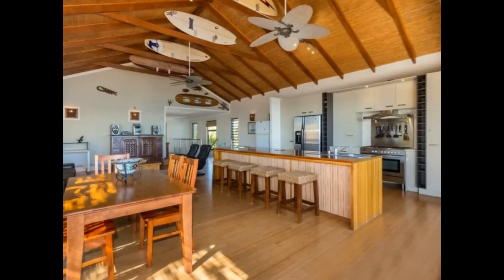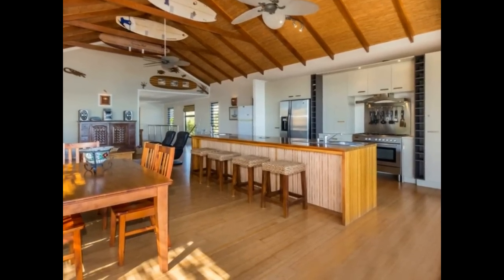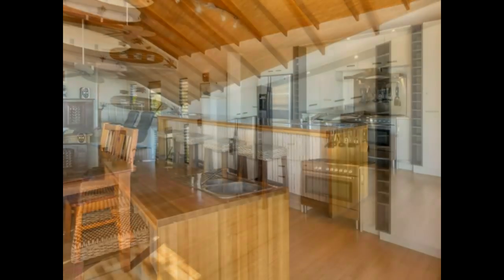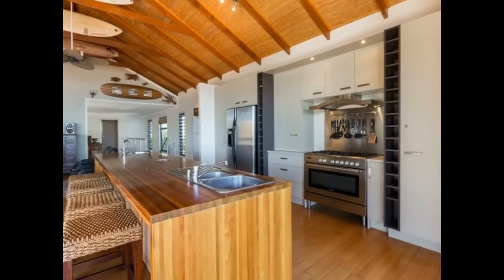Entertaining is a delight in this large open-plan family area themed with mounted surfboards, fans and subtle lighting providing a magic all of its own. And for the chef, the impressive kitchen is designed to provide for every need.